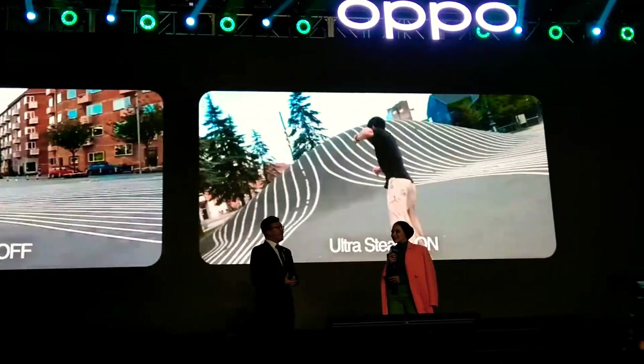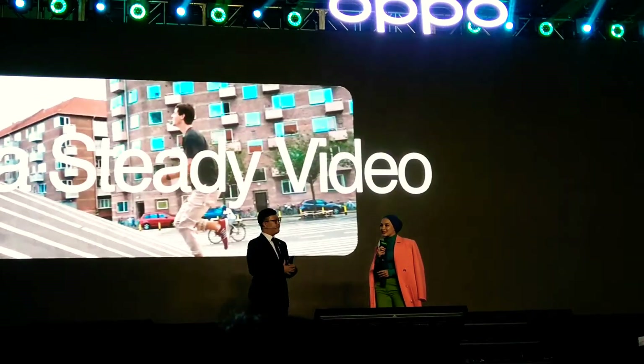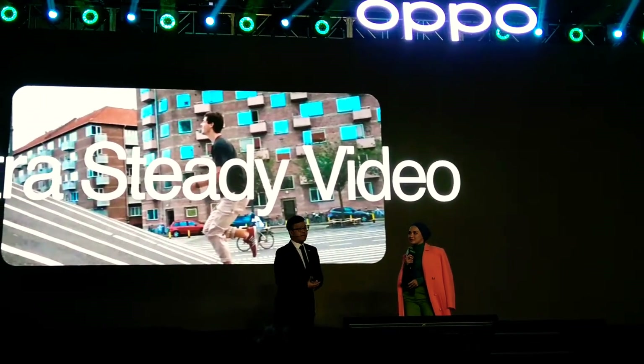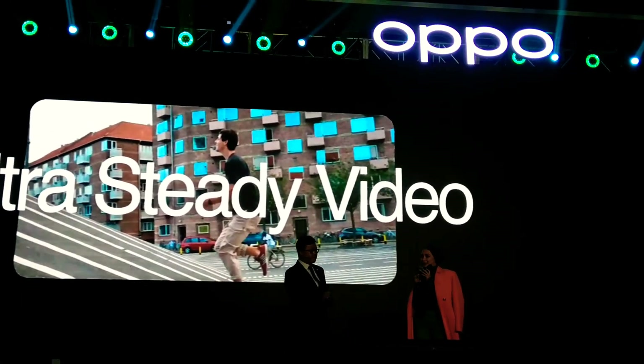We achieved the ultra steady mode with attitude estimation and compensation, combining both the frame rate with 60fps to really greatly reduce shakiness when you take the view.